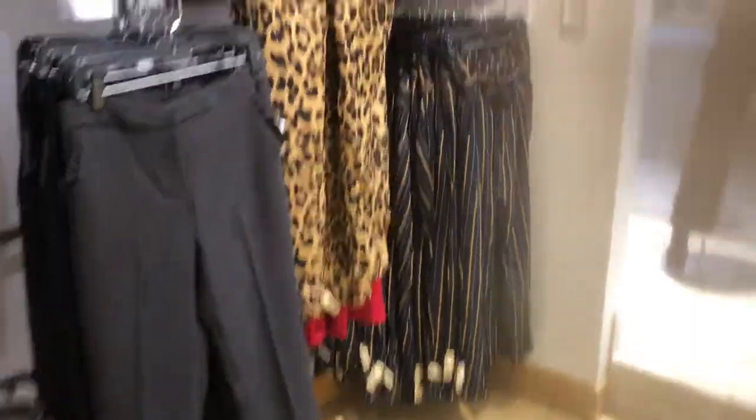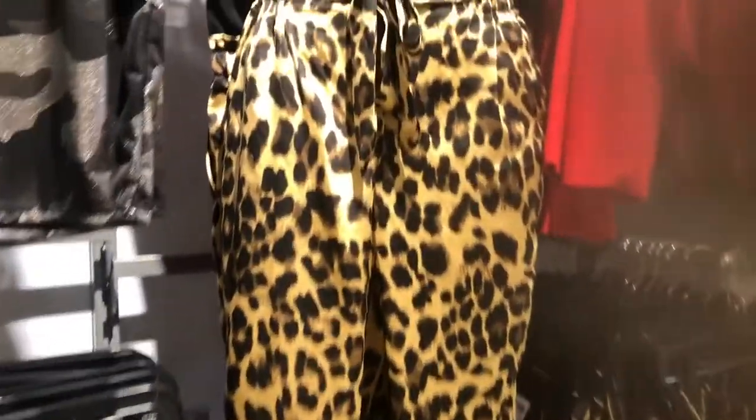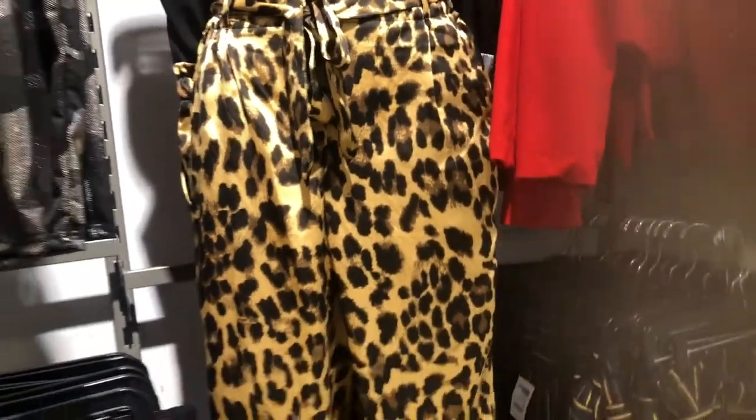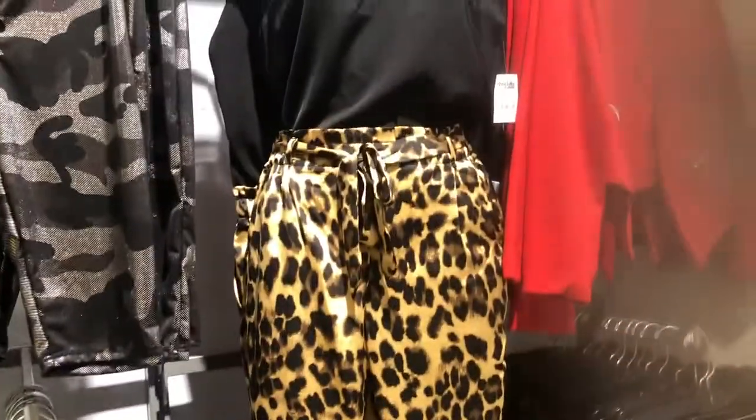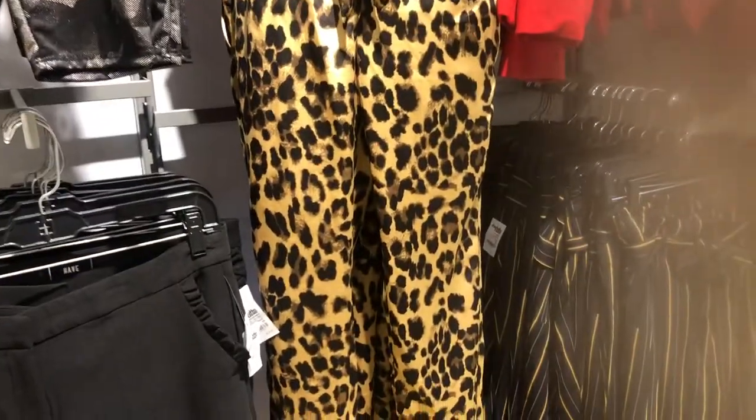They don't have anything else in H&M, so next door is Charlotte Russe. I don't usually shop there because it's a basic store and everyone shops there, but it's all about being able to dress things up and change it. These red pants are so cute — you can wear them for Valentine's Day, add some red accessories, or just put black heels. Super cute.